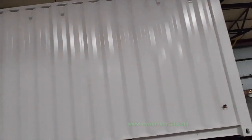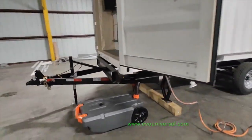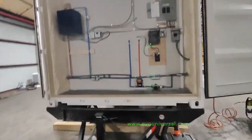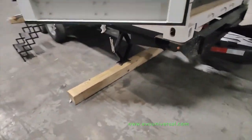Visit www.evouniversal.com for more details about Evo Universal's container home on wheels. The one-bathroom studio container home is a compact and stylish dwelling that is perfect for those seeking a minimalist lifestyle or looking for a secondary vacation home.